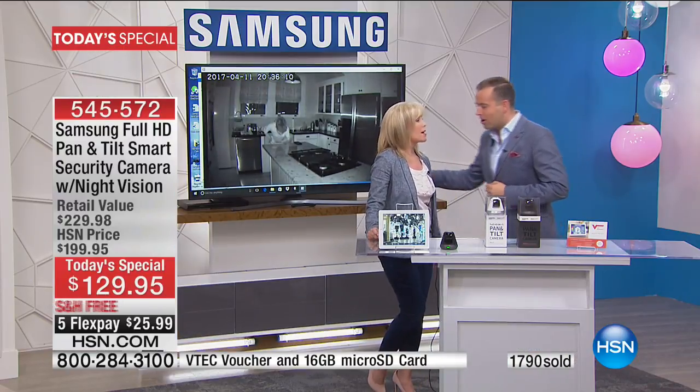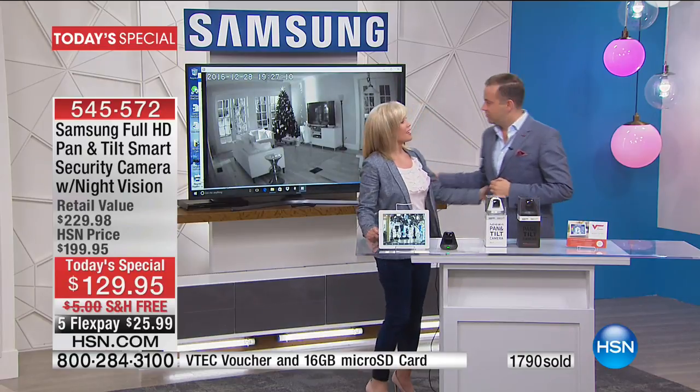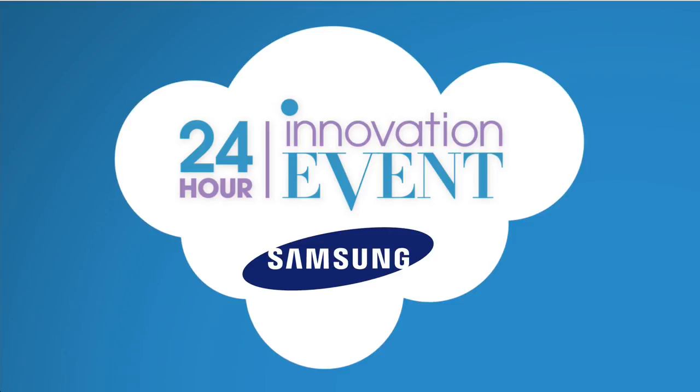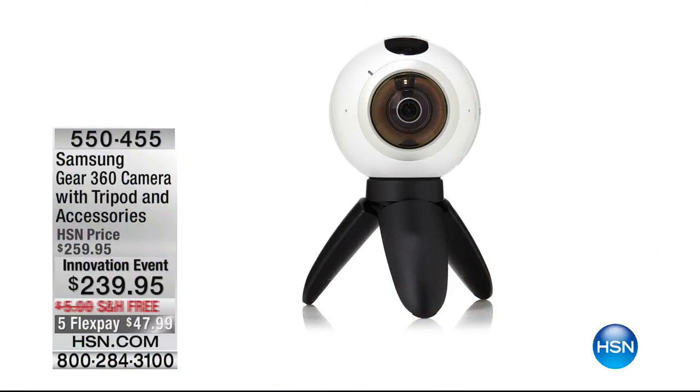Thank you, Julie. If you'd like to order, please call right now. As we continue on, there are more exciting innovations — not all being featured this evening, but they are available. The entire Samsung catalog is available on FlexPay with free shipping.